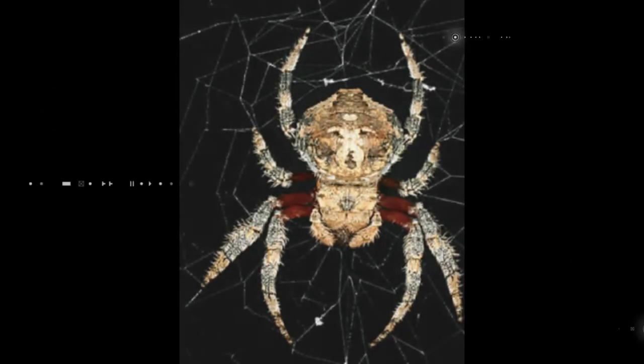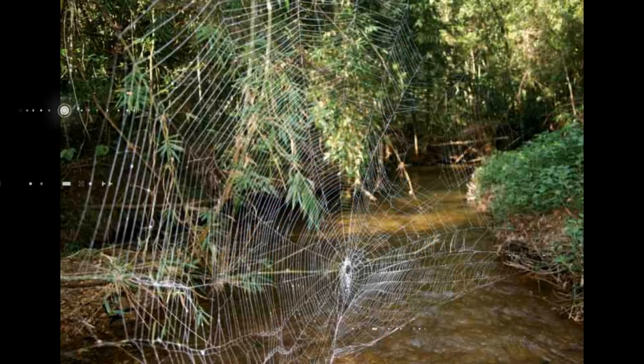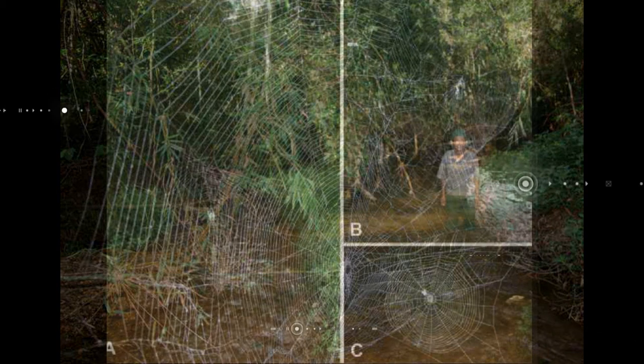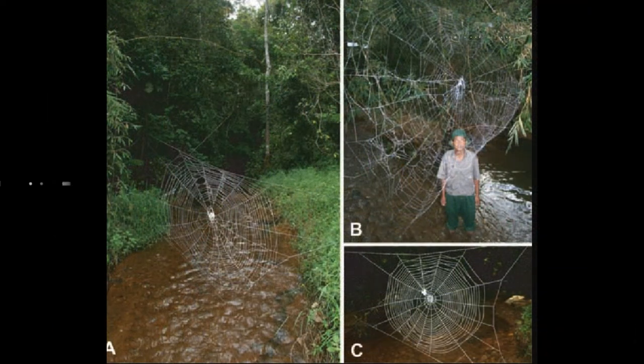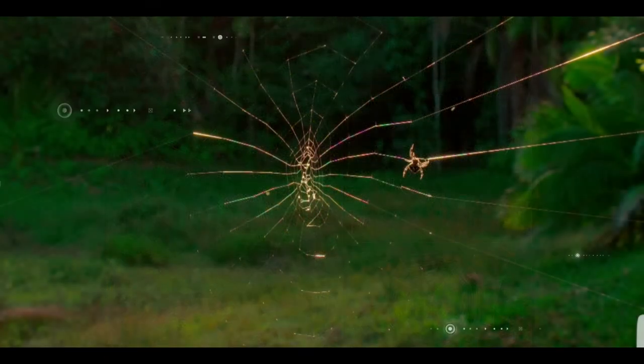The largest spider web in the world is thought to belong to the Darwin's bark spider from Madagascar, which spins its gigantic orb web over entire rivers. The main anchor thread that holds the web in place to both river banks can be as long as 25 meters, with the actual main orb being as large as 2.8 square meters.